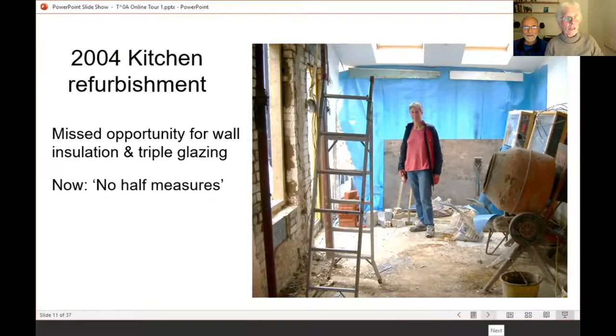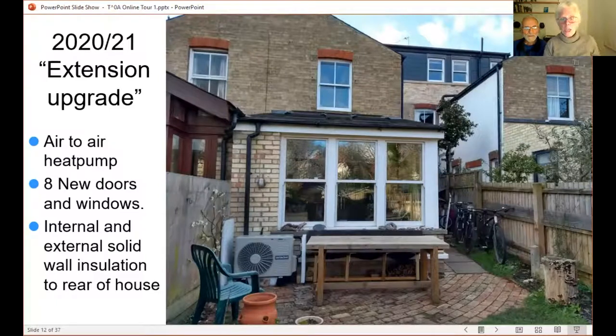Our motto is now no half measures — we try to do things as properly as we can. This is the back of the house as it was a couple of months ago. You can see the windows we put in in 2004. This is my study window that you saw me leaning out of putting the awning up. We had a loft extension in 2015 and we and our neighbours did it identically together with the same architect and same builder. At the start of the upgrade project in February 2020 we actually installed the air-to-air heat pump — much smaller than a full-size air-to-water system. We discovered these when visiting Tom's brother and realised how common they were in Tasmania.